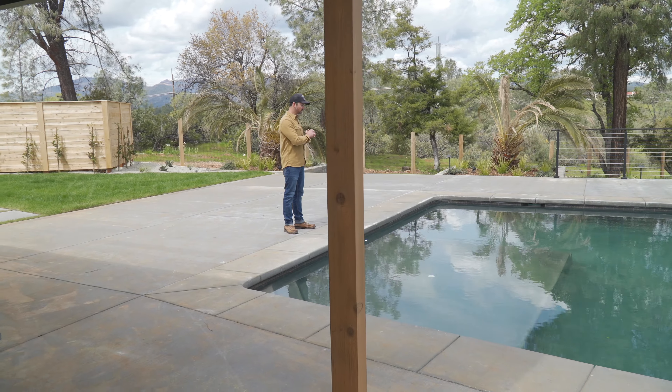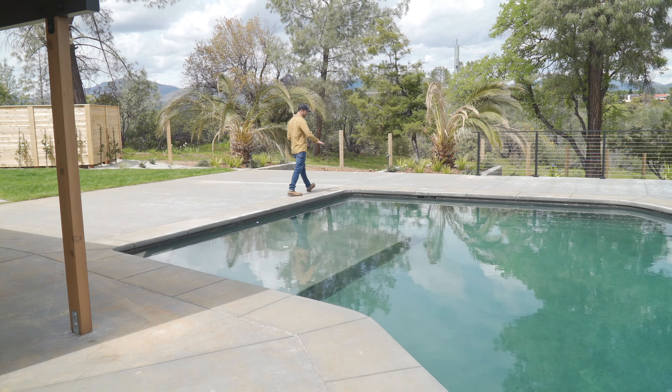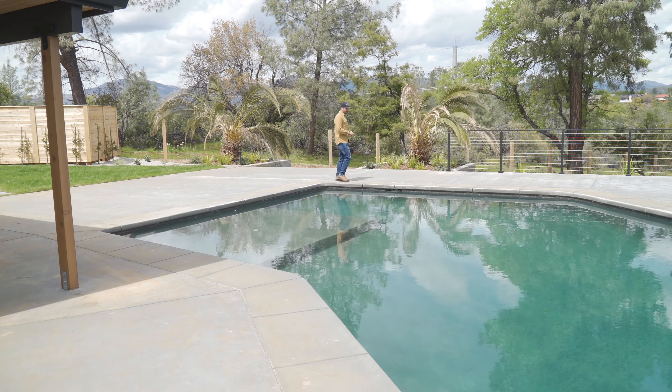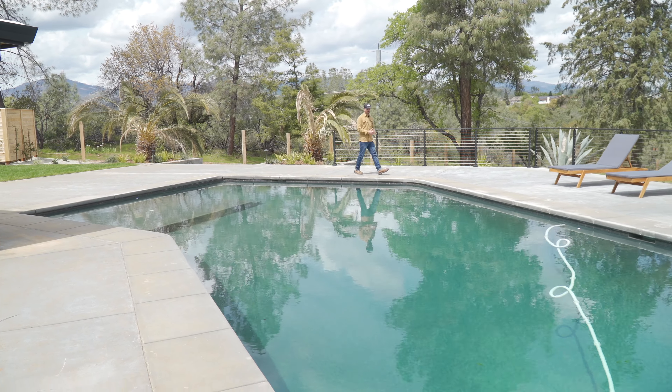We've got an outdoor shower that can go in — we haven't put it in yet, but it's all wired up. All the infrastructure is here, so now it's just plug and play. You just buy the sauna, hot tub, and cold plunge, and it's ready to go.